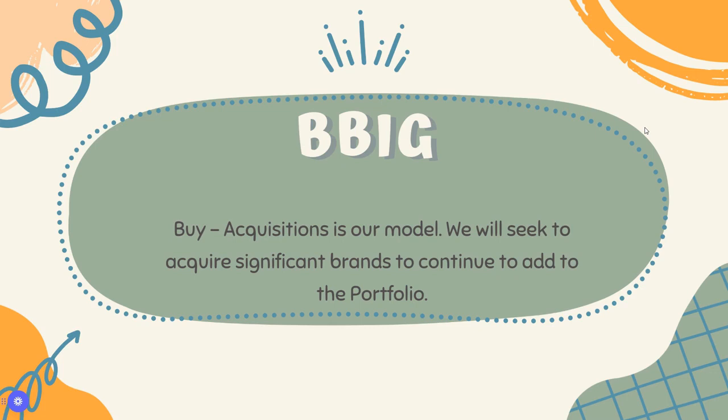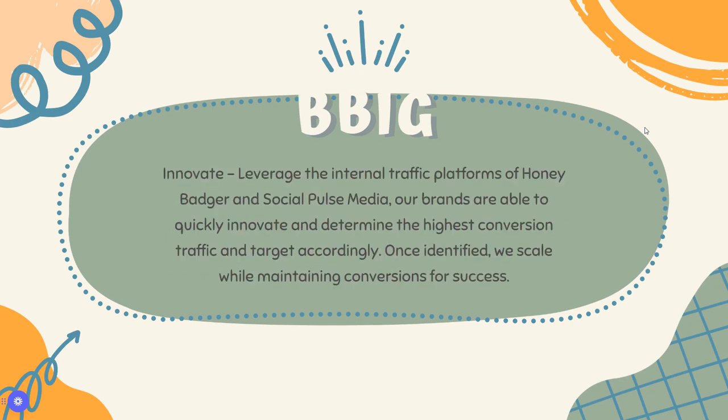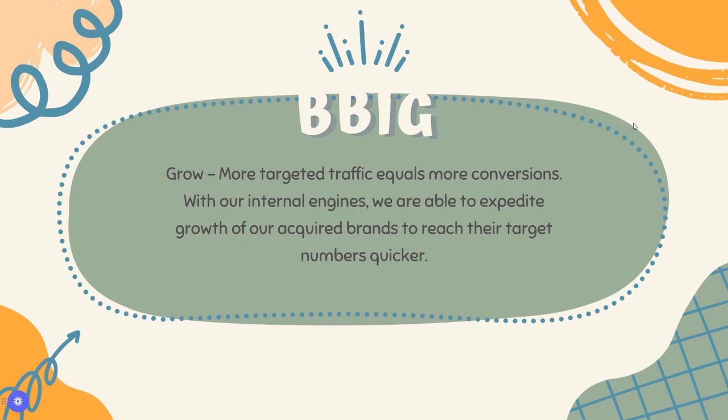They have a lot of brands that are possible big gains. One of them is currently making a good amount of revenue, and a few of the other ones could make a ton of revenue in the future. The 'I' in Innovate stands for leveraging their internal traffic platforms — they use Honey Badger and Social Pulse Media. They're able to quickly innovate, determine highest conversion traffic, and target accordingly, doing a lot of social media work to increase revenues. 'G' stands for Grow — more targeted traffic equals more conversions.